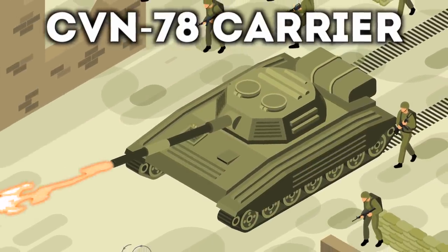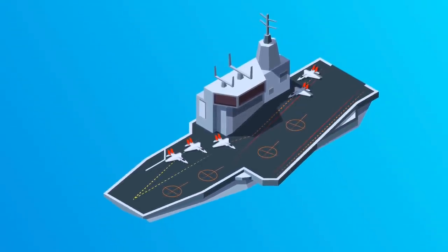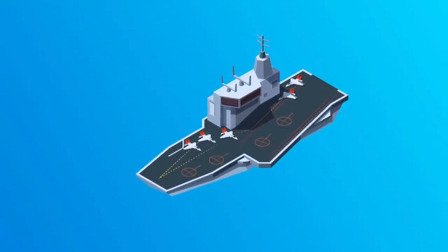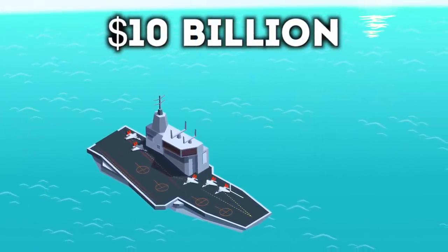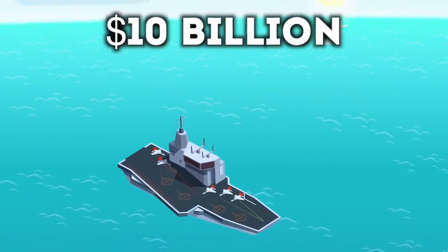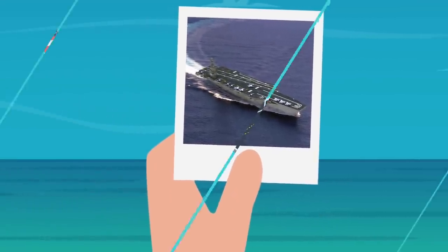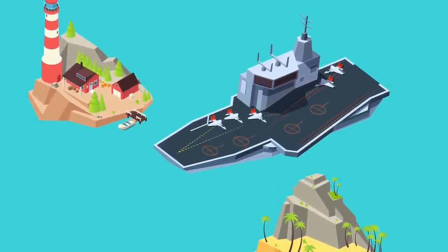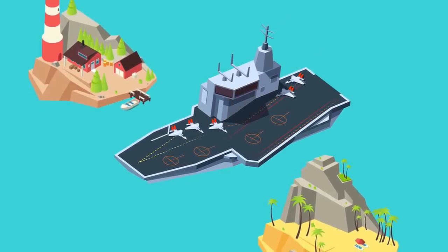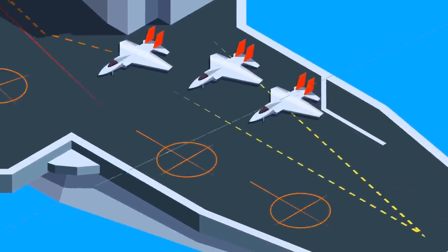Next up is the CVN-78 carrier — probably the biggest piece of machinery on this list, because it's an aircraft carrier. Just one of these costs ten billion dollars, making it the single most expensive military weapon in the world right now. There are only three in the world due to the cost. The total size measures around 4.5 acres, it weighs more than 100,000 tons, it can house more than 75 aircraft, and it has gigantic Sea Sparrow missiles throughout.